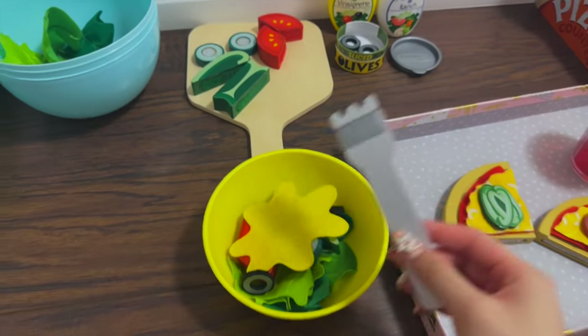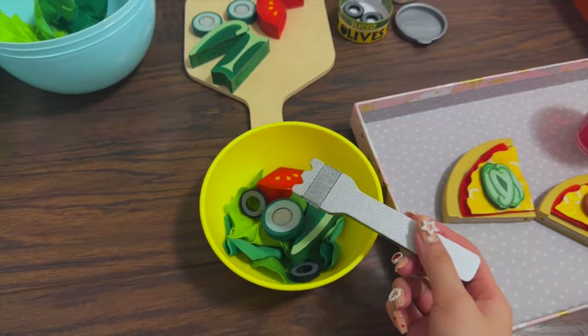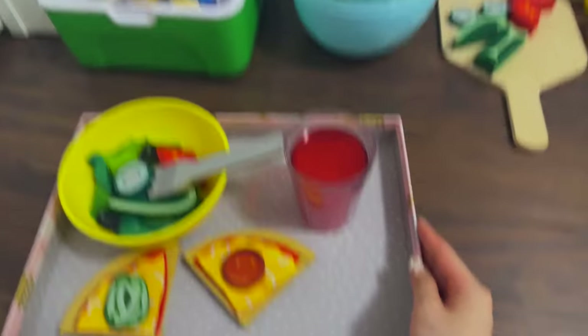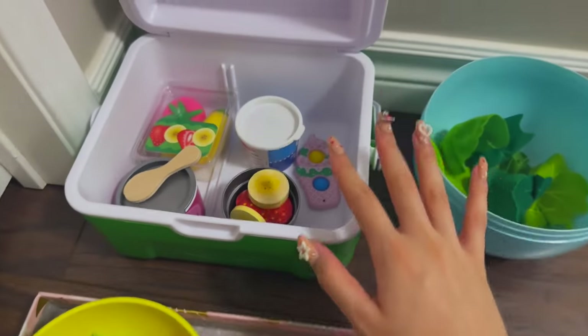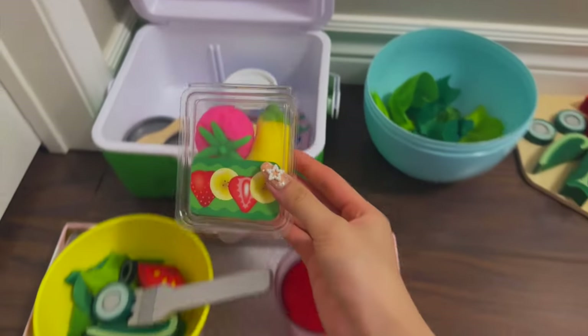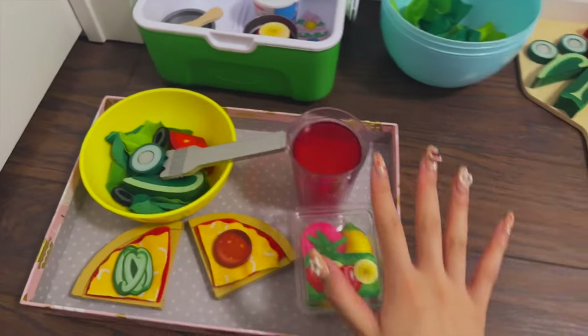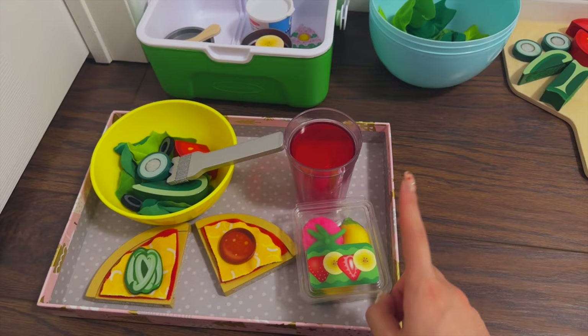I'm going to top this all off with some vinaigrette dressing — and I'll go ahead and mix that all together. Let's place that in our tray, and now last but not least, dessert! These all look so good and I'm going to get these frozen fruits. Now I'll go eat my lunch — this all looks super delicious!